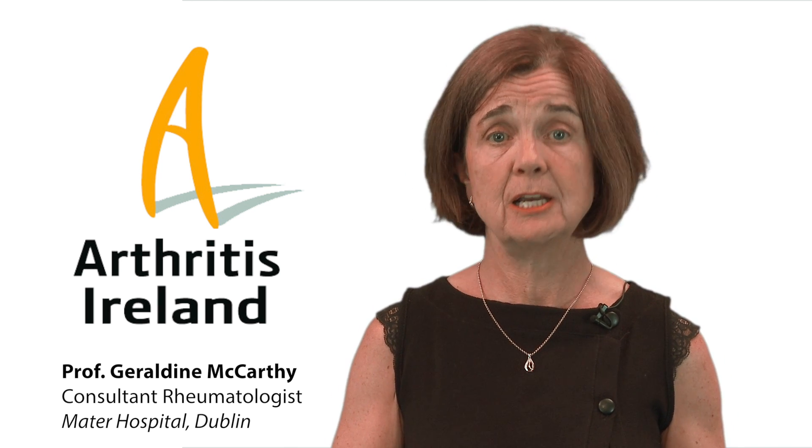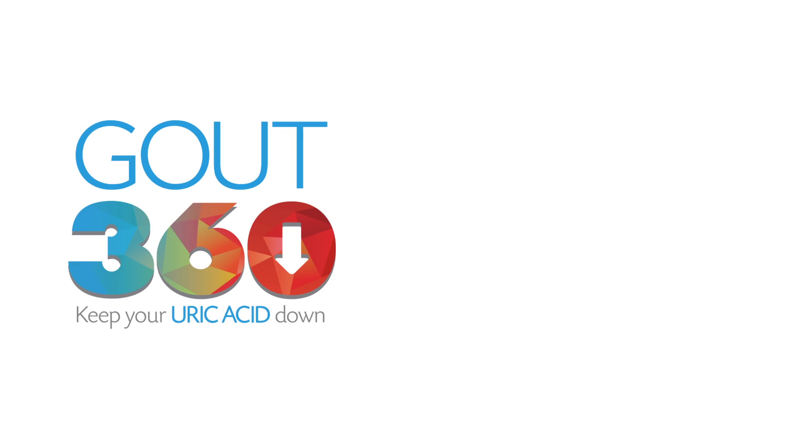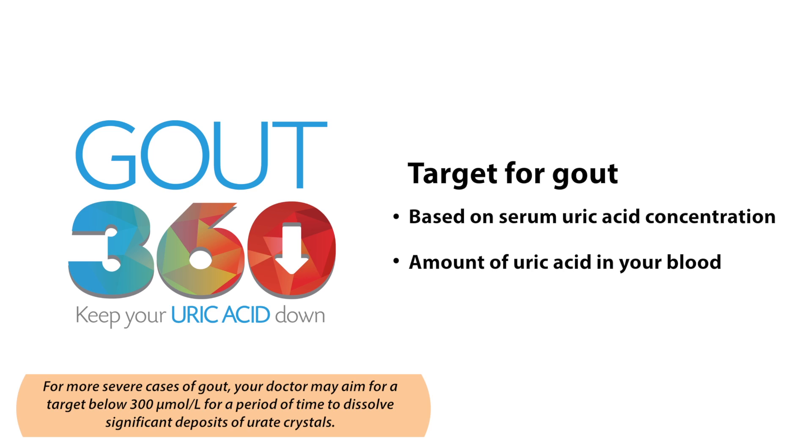Many medical conditions have a target. You can monitor how well you are controlling your blood pressure, cholesterol or diabetes when your doctor tells you a particular measurement is within the normal range. Gout is no different and also has a target. The number is based on your serum uric acid concentration, which is a measure of the amount of uric acid in your blood.